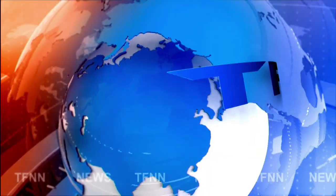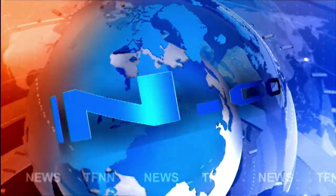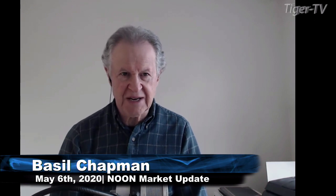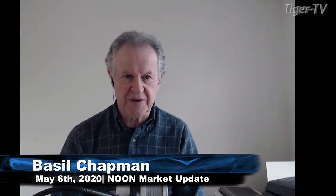T.F.N.N. Headline News Update. Hi everyone, Basil Chapman here. I'm the host of the Tiger Technicians Hour, coming up straight after this Tiger Financial News Network noontime update.